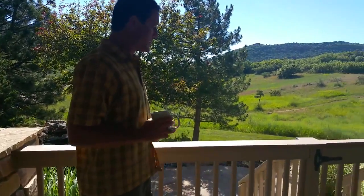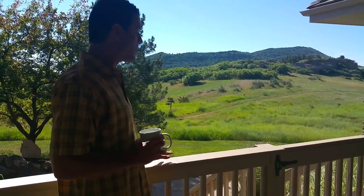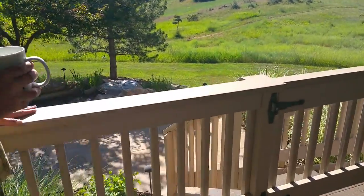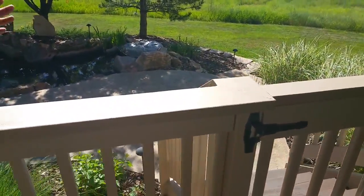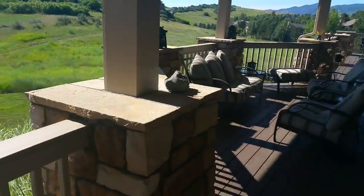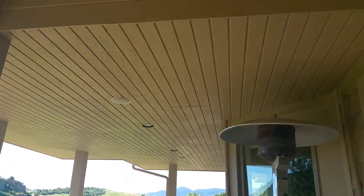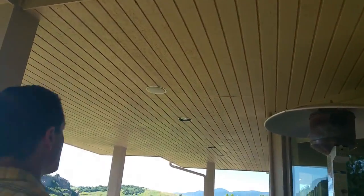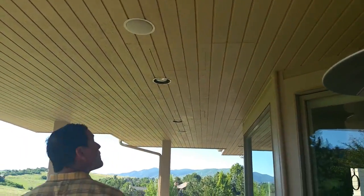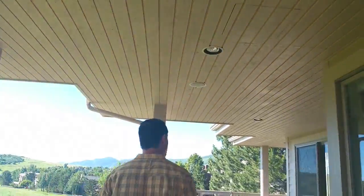A couple months ago the home suffered significant hail damage to the tops of the porch rails. Walter says it was really important that the crew sand down all the divots from the hail, and they did a wonderful job sanding, then recoating with primer and the final paint. He was also very happy with how they painted the ceilings and soffits.